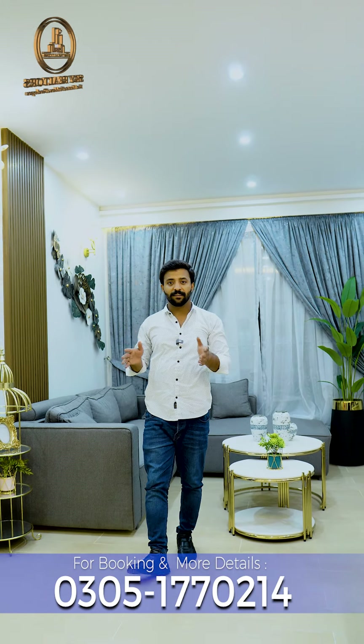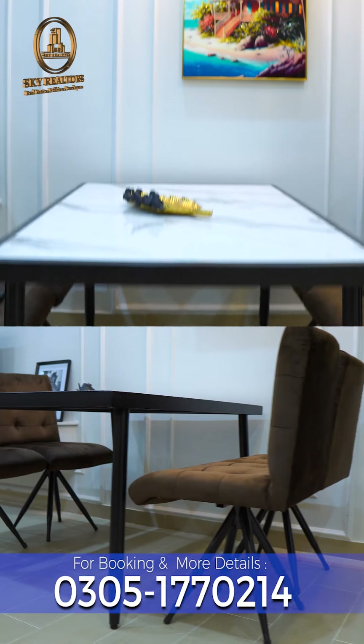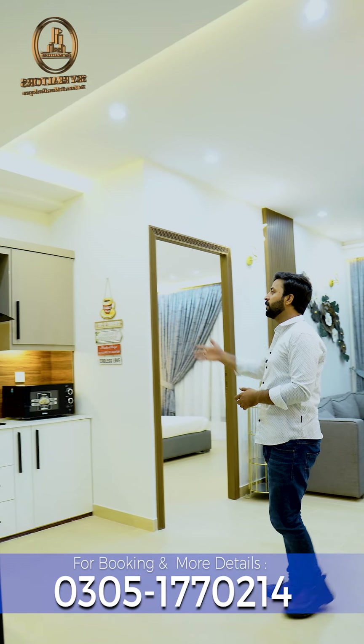Here you get a fully furnished luxury apartment, which includes a smart TV, AC, dining table, and an open American style kitchen.